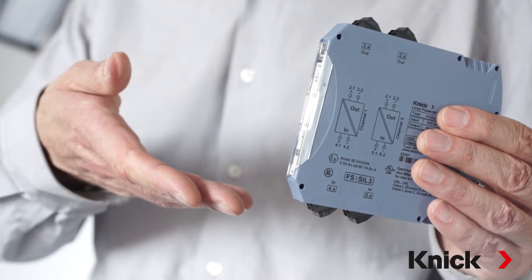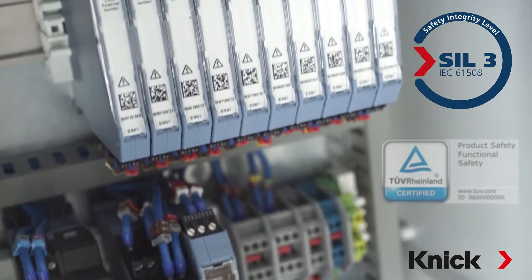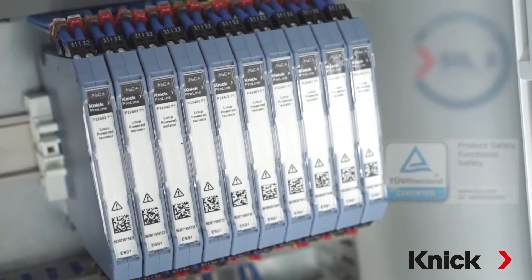As a result of careful development and intelligent circuit layout, the P22400 has an extremely low failure rate. In fact, the statistics show that on the average only one failure occurs per one million hours of operation. The P22400 is specifically designed and certified for SIL-3 industrial and process applications, such as critical safety-related systems.